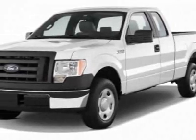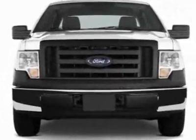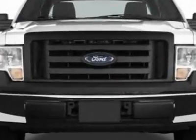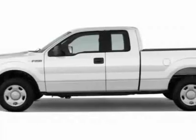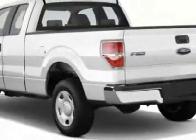Take a look at this new 2012 Ford F-150. For your protection, this vehicle has a full factory warranty. This vehicle gets an estimated 14 miles per gallon in the city and an estimated 19 on the highway.